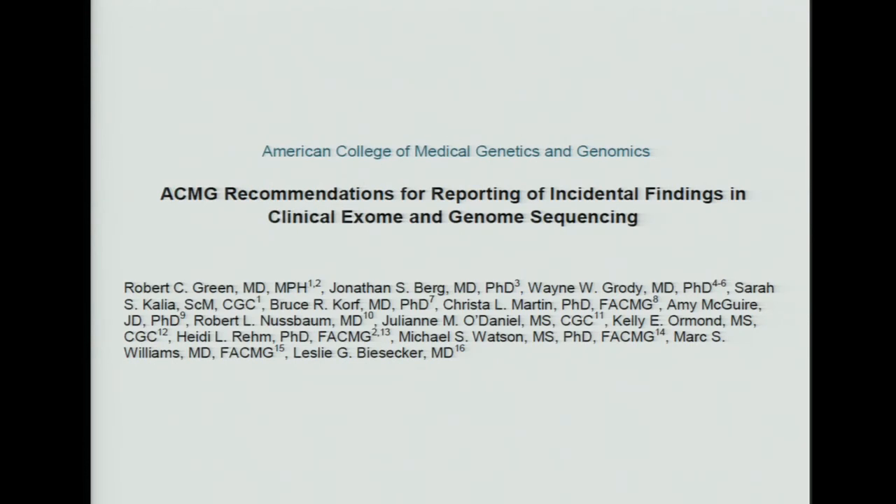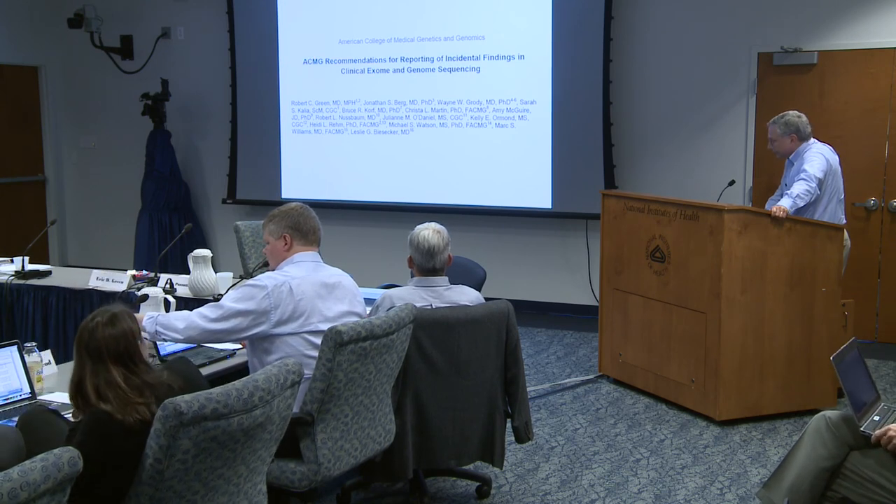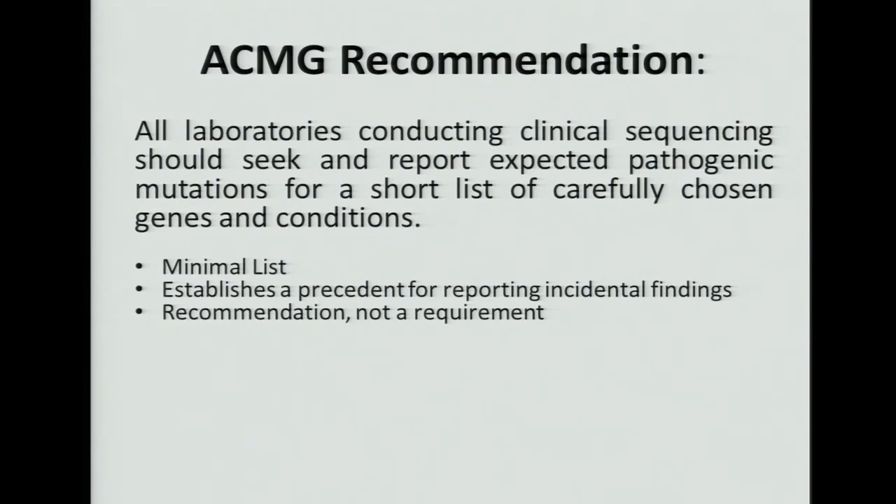This is the report with the authors. Les Biesecker and Robert Greene were really the conveners and did the real heavy lifting in the discussions we had about this topic. Amy McGuire, who's here on the council, was also a co-author as well as the first author of an interesting paper published in Science recently on some of the ethical aspects of this set of recommendations. The ACMG recommendation is that all laboratories conducting clinical sequencing should seek and report expected pathogenic mutations for a short list of carefully chosen genes and conditions.